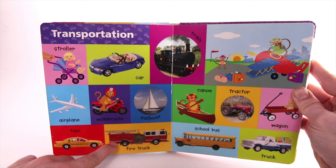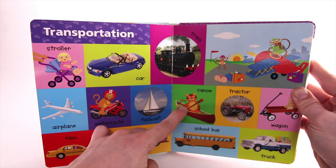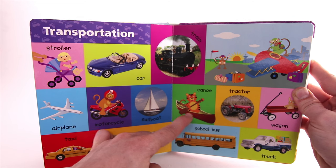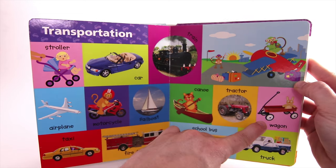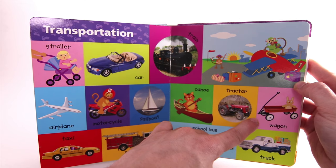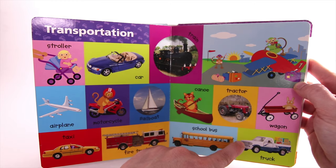Firetruck. Canoe. Tractor. Wagon. School Bus. Truck.